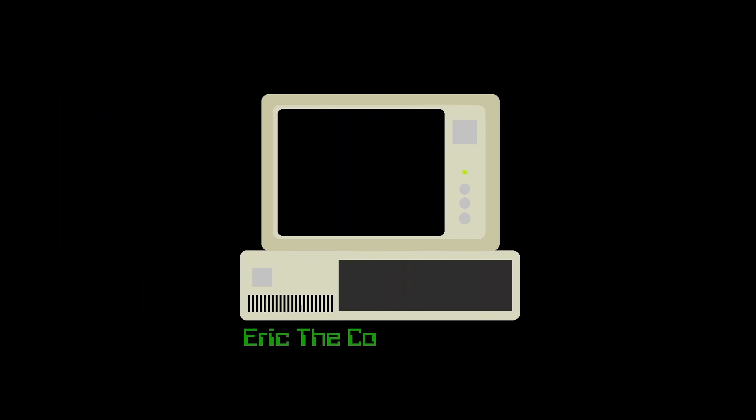Hello, Eric the Computer Guy here. Welcome to today's video. We're going to be upgrading the Dell Dimension 3000 to a Pentium 4 CPU.